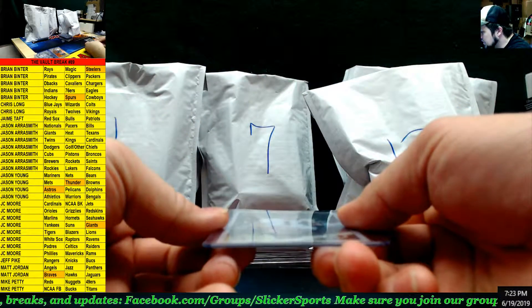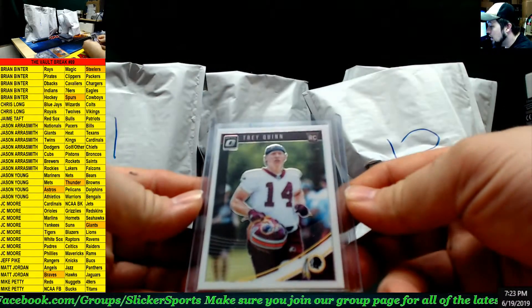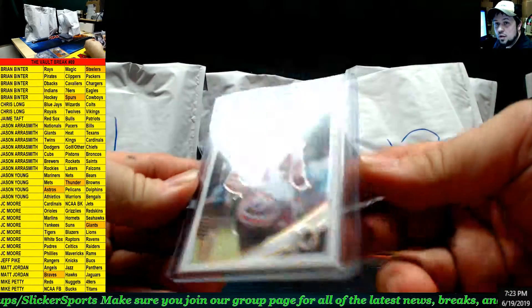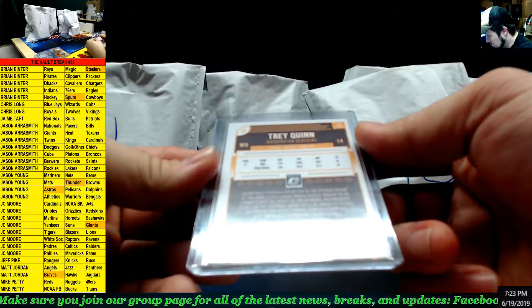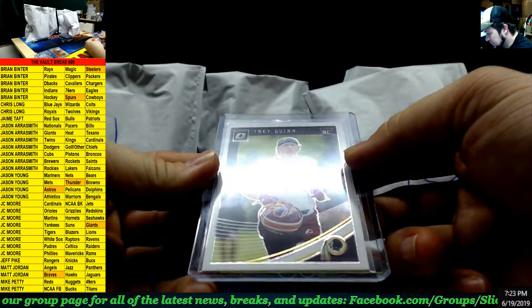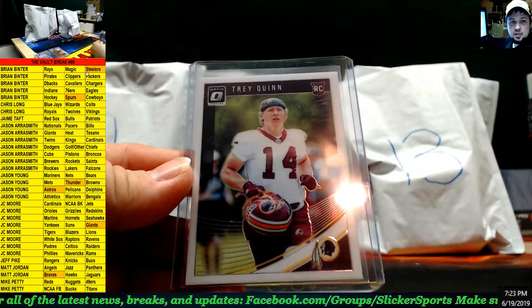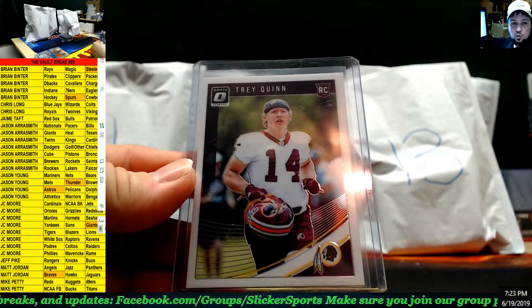Next up — Optic Football, it looks like. Rookie card: Trey Quinn for the Redskins. I'm not really sure if that's a big deal or why that's in here, so Redskins goes to J.C. Moore.